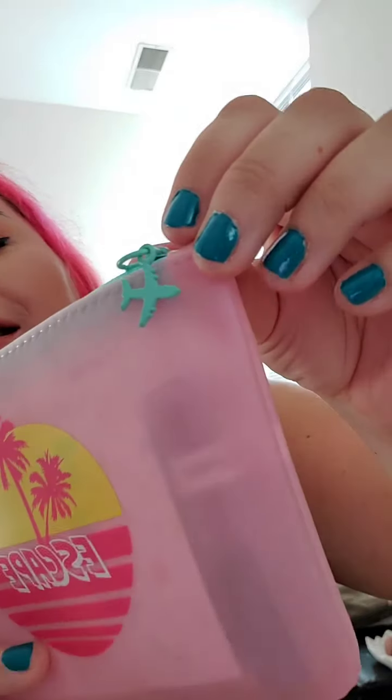Okay, this is the July bag and it's really cute — I really like this makeup bag. It's a really soft material, almost like a plastic silicone. It has a really cute little airplane detail on the keychain, I really like it.